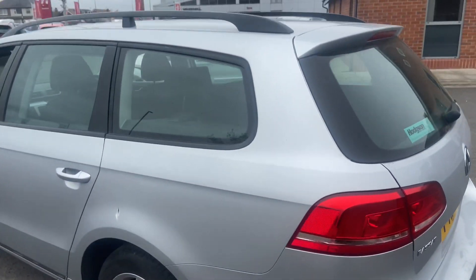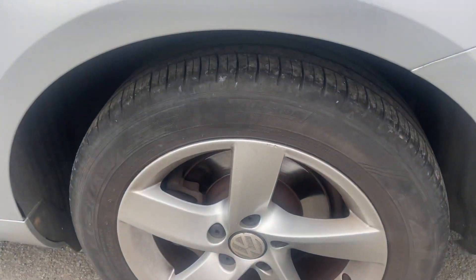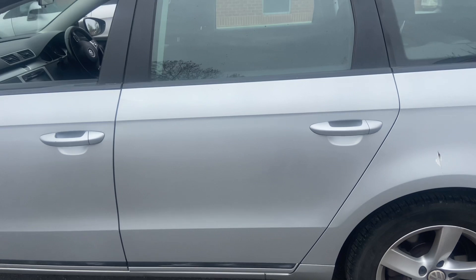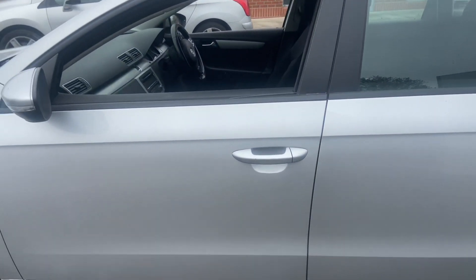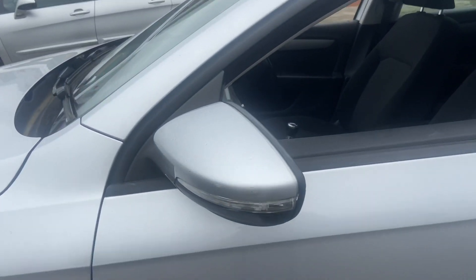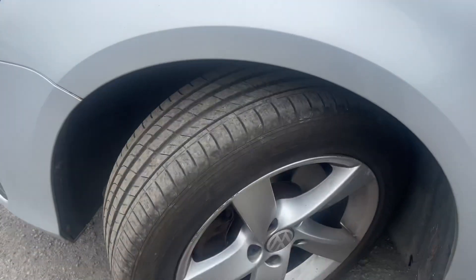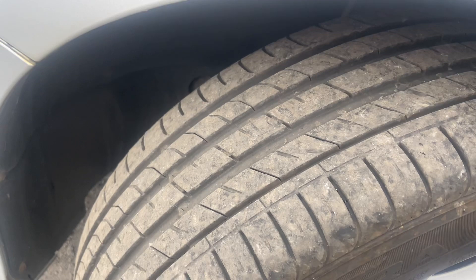Heading around the passenger side rear of the car — no damage to the paintwork, wheels are all complete, tires I'd say three to four mil. Passenger rear door no damage, no paint fade, no colour distortion. Passenger front door the same — no damage at all. Slight mark on the passenger wing mirror. Front wheels have slight curbing, nothing major. Tires about four to five mil.